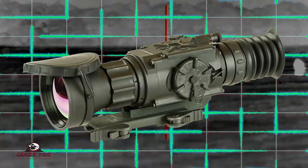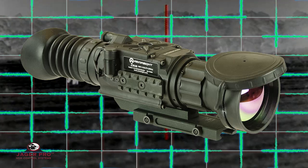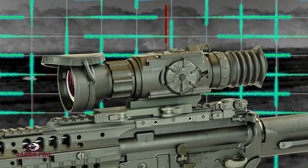The Armor Sight Zoo 640x512 75mm is the top of the line thermal rifle scope on the market. It has a FLIR TAU-2 17-micron pitch processor and is powered by two CR123 batteries.